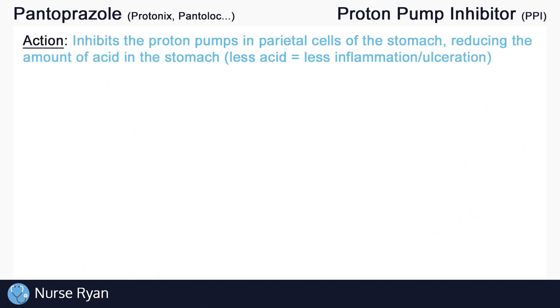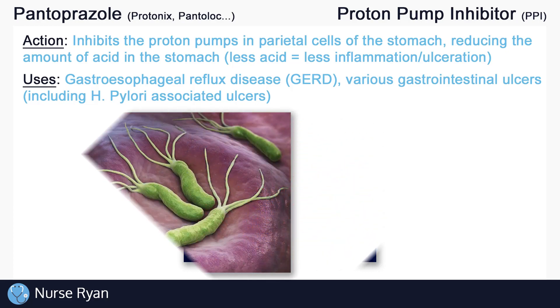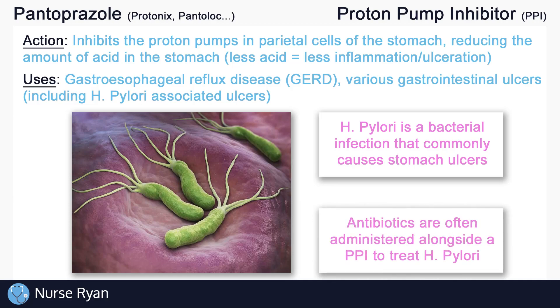So what are some of the uses for pantoprazole? Pantoprazole can be used to treat various conditions related to excess stomach acid, including gastroesophageal reflux disease, or GERD, and treatment of various gastrointestinal ulcers, including H. pylori-associated ulcers. H. pylori is a bacterial infection that commonly causes stomach ulcers. Pantoprazole won't actually treat the infection, but rather treat some of the symptoms, such as the ulcers or heartburn, simply by reducing stomach acid. Antibiotics are often administered alongside a proton pump inhibitor to actually treat the H. pylori infection.